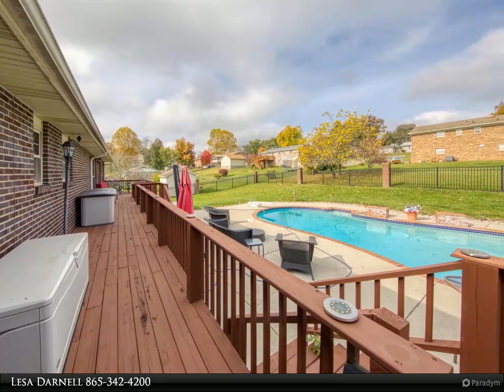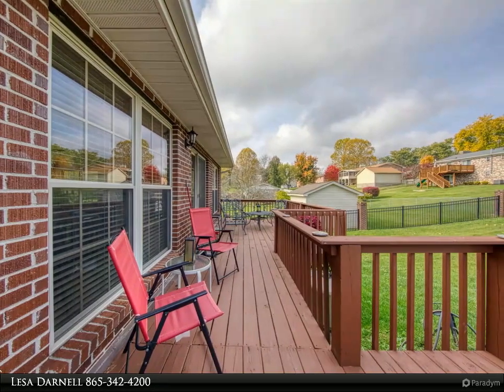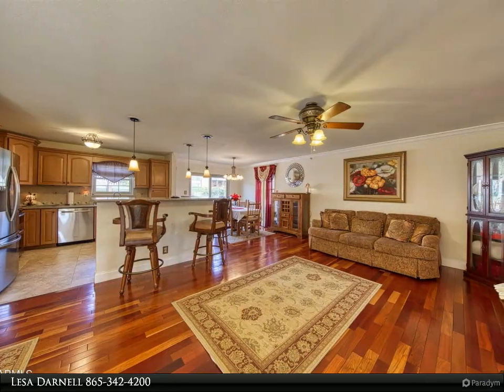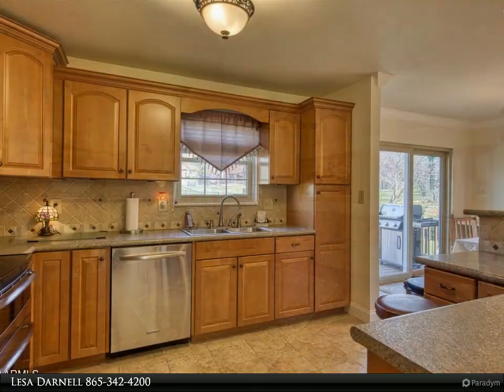Perfect for a young adult or a MIL suite. Another finished room for an office or den. Newer windows, doors, sliding glass doors, pool pump. Roof 2015, HVAC 2018, newer stainless appliances, double oven range, brand new refrigerator 2021. Huge sunroom.